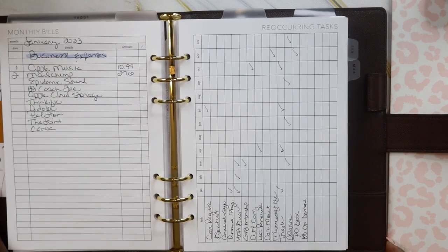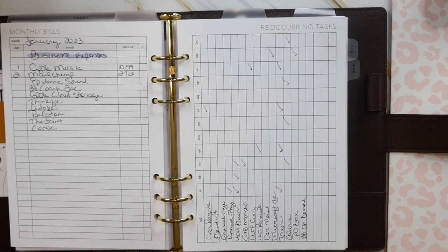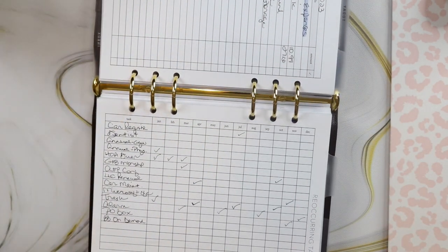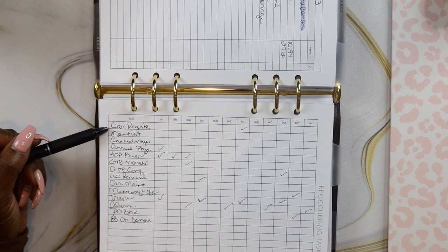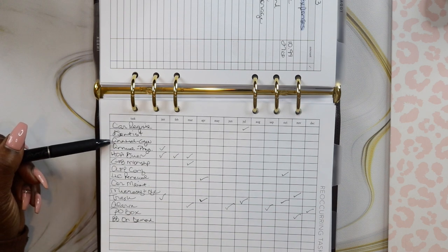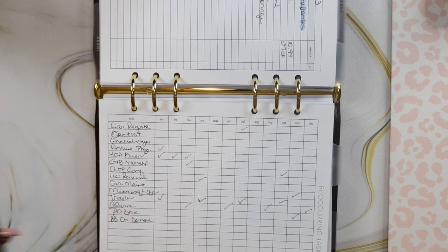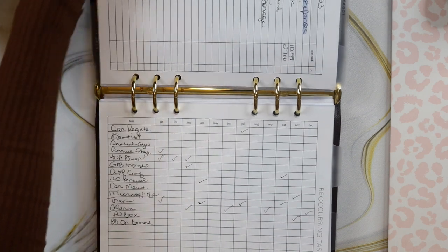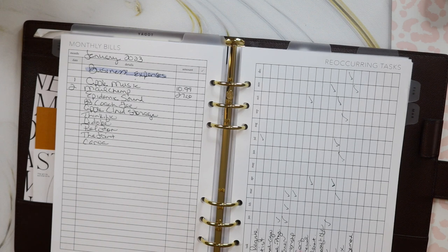I also got these recurring task sheets from Peanut Planner Co. — I got the idea from Ronna Plans. I get so much inspiration from her YouTube channel and I'm going to link her channel below. I use these recurring task lists for all of those important tasks that happen throughout the year that maybe don't happen monthly but are important enough to track. For example: my car registration, my quarterly teeth cleanings at my dentist, my annual physical, my HOA dues due in January, February, and March, and my LLC registration for my business due in April each year. When I'm filling out my monthly bills list each month, I reference the recurring task list to make sure I include any bills I need to pay that month.